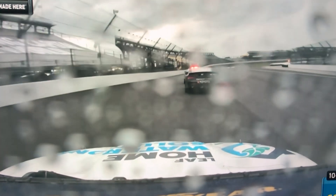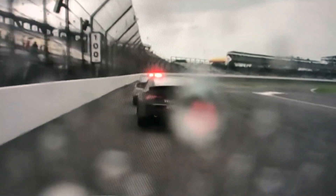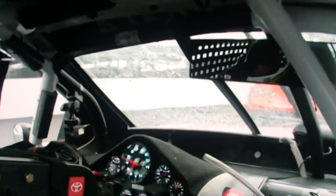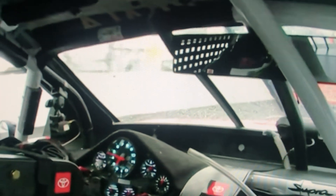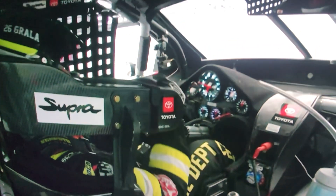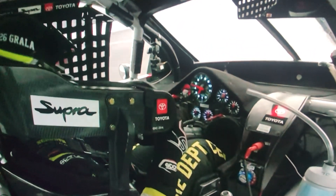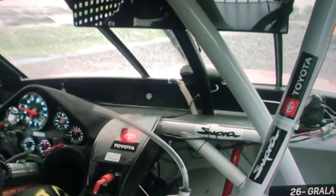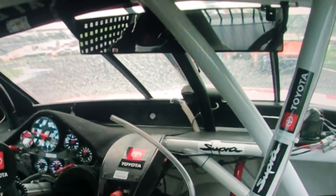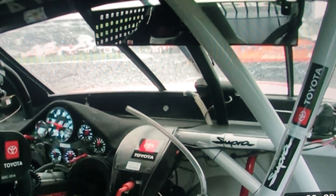I'm assuming everybody's gonna head to pit road until everything clears up. You can see rain is really starting to come down. We're on board with CasCrawler and the Toyota camera in his number 26 Supra. Yep — all the cars are heading to pit road, so the race will be red flagged.